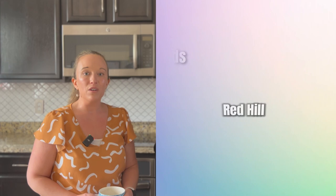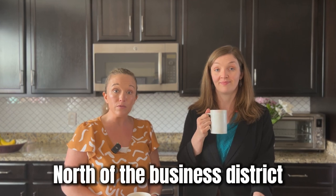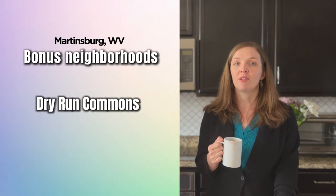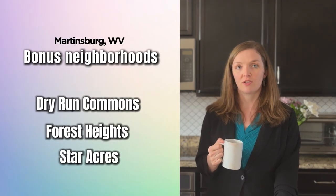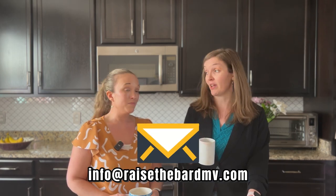Our honorable mentions: a few others for those of you who want to do extra research. We've got Red Hill, the communities of Burwell, and Archer's Rock. Notably, Archer's Rock is located north of the hustle and bustle of the business district and offers a serene country setting while being close enough to everyday necessities for a quick shopping trip. A few others to check out are Dry Run Commons, Forest Heights, and Star Acres. There may also be new construction communities by the time you're watching this, so feel free to reach out if you'd like an updated list.